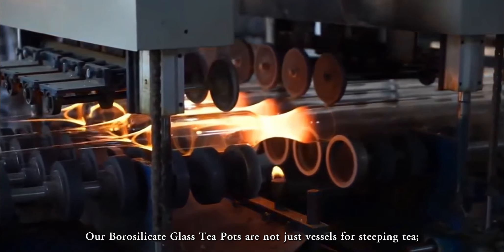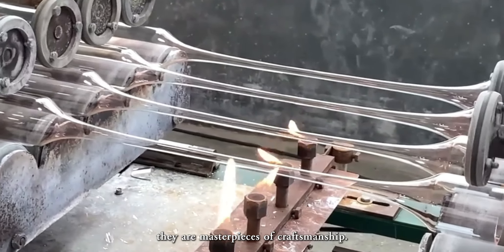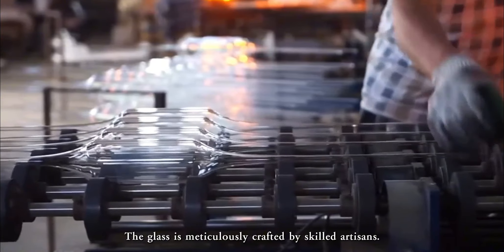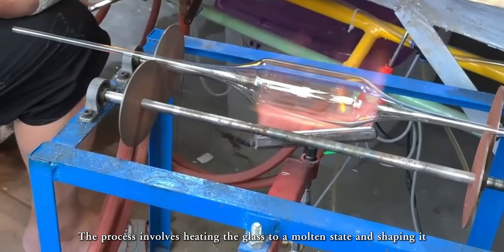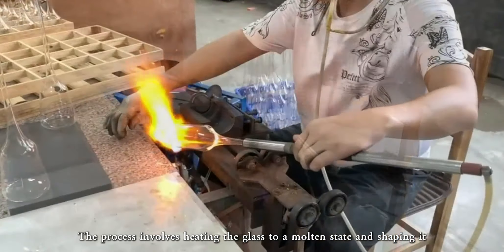Our borosilicate glass teapots are not just vessels for steeping tea — they are masterpieces of craftsmanship. The glass is meticulously crafted by skilled artisans. The process involves heating the glass to a molten state and shaping it into the desired form of the teapot.